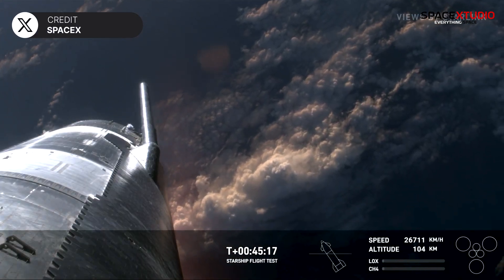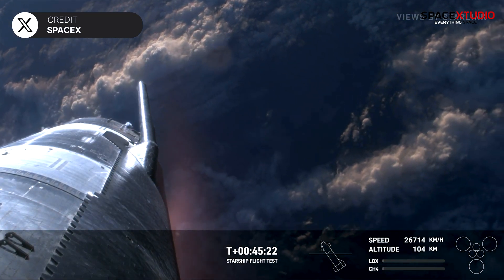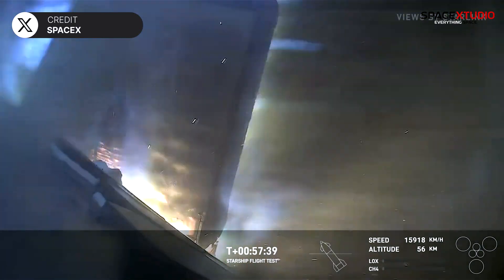After coasting in space for more than 40 minutes, Starship S-29 re-entered Earth's atmosphere, experiencing intense heat that caused it to lose many heat shield tiles and nearly one of its flaps.